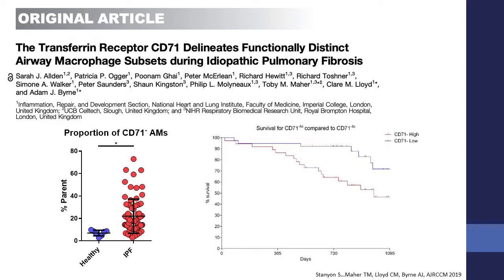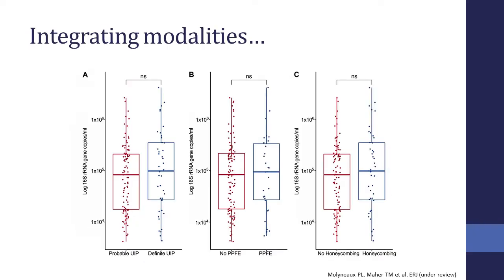We've also started looking at the cellular profile of cells in the lung, using cell surface markers and flow cytometry to identify differences between healthy individuals and IPF patients, and we see some relationships with survival. The joy of having all of this data on our individual patients is that we can start to look across modalities — for example, looking at the microbiome in relation to CT abnormalities — and as time goes by, we hope to integrate these complex datasets to look for relationships we might not otherwise have seen.